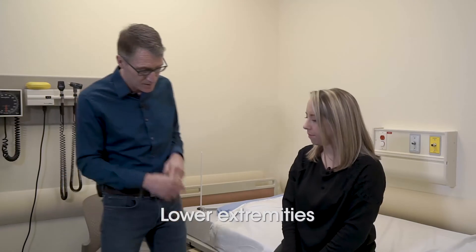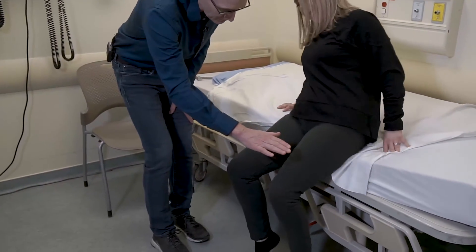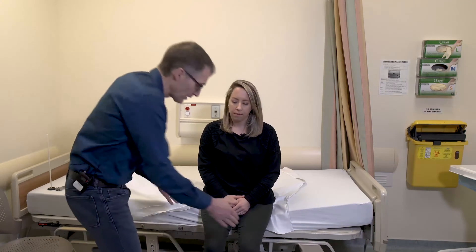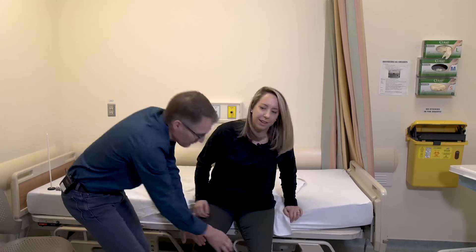Now let's turn to the lower extremities. On the right side, she can just barely get her knee up, so on the right she couldn't move through gravity — that would be a grade two. On the left, she could move through gravity — that's a grade three. Leg abduction is nice and strong. She clearly demonstrates some weakness with hip flexion and adduction, but not abduction, which we often see in different muscle disorders.